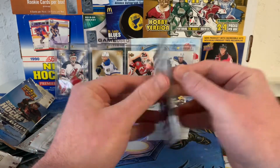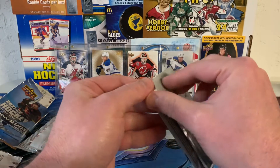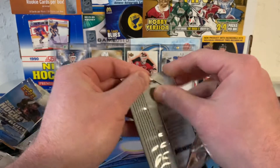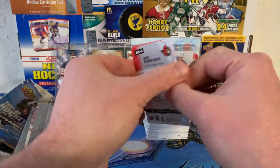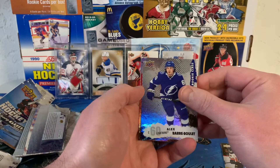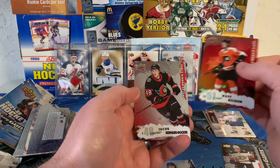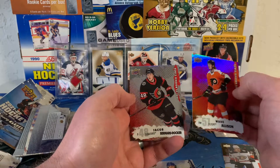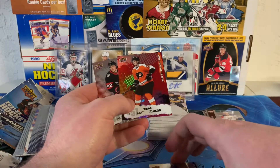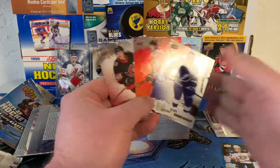So let's go ahead and take a look at this bonus pack. I don't know if there's any odds on this thing — let's just open it and find out. It's a very thin pack, so you have to be careful. And what do we have here? There is Alex Briere-Boulette, Wade Allison, and Jacob Bernard-Docker. These are interesting — very 90s flashback kind. But that's the bonus pack, so there you go.